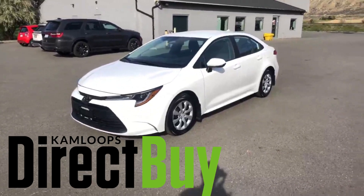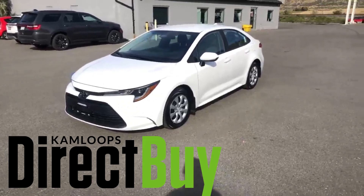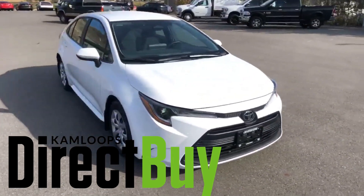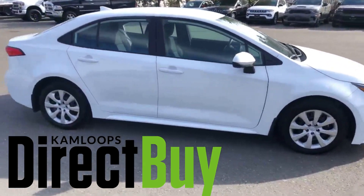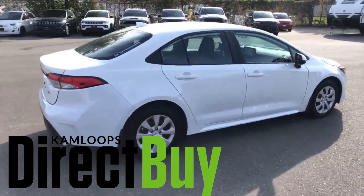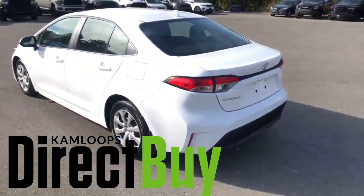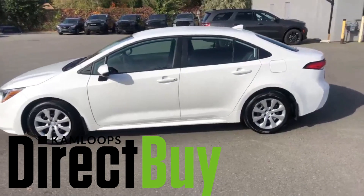Hey guys, Jesse here with Direct Buy again. We got a 2024 Corolla LE today — let's take a quick walk around and take a look at her. This unit is pretty much brand new, only 126 kilometers on it, so obviously in new condition — no scratches, no dings. Great car if you want to save money on gas.